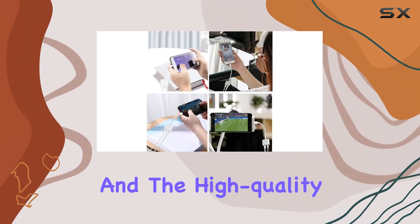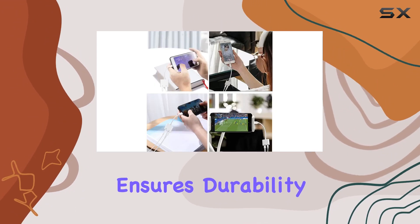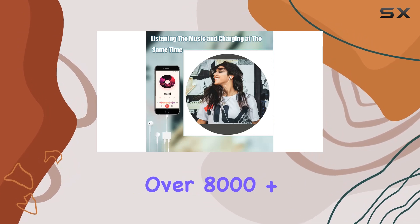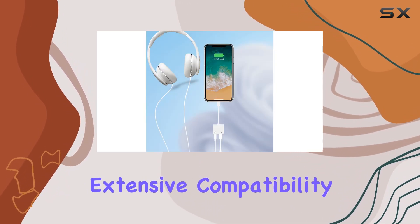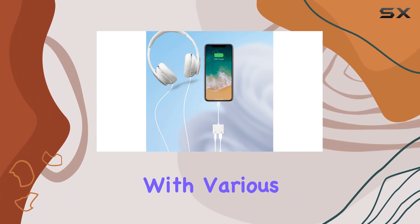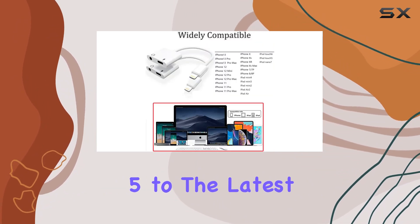The plug-and-play feature adds to the convenience, and the high-quality ABS material ensures durability with a bend lifespan of over 8,000-plus cycles. GateQ has also thought about extensive compatibility, making it compatible with various iPhone models from iPhone 5 to the latest iPhone 14 series.